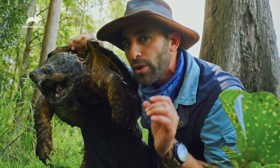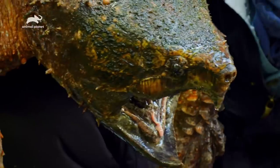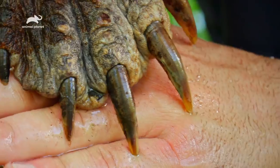Pound for pound, it has one of the most powerful bites in the reptile kingdom. A turtle of this size could easily take off a finger, so I have to be as careful as possible. Look at those front claws — absolutely massive.